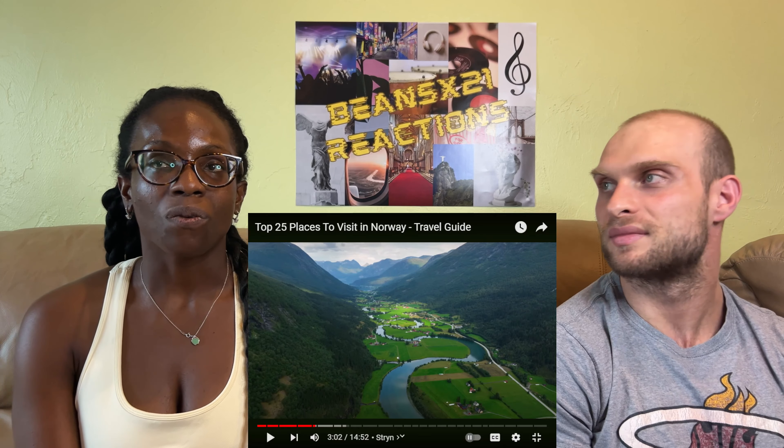Next is Trolltunga — the iconic rock formation they recognize from a previous reaction video — which shoots out over two thousand feet above the lake below. Trolltunga is possibly one of the hardest hikes you'll ever do: a 28-kilometer round trip trek that takes anywhere from 8 to 12 hours. While it is extremely strenuous, it's hard to beat the views.